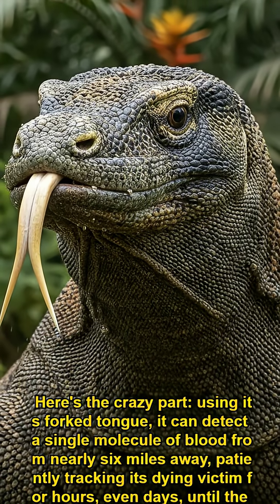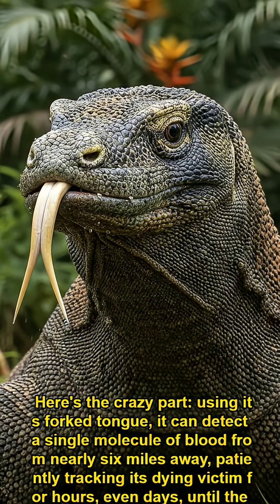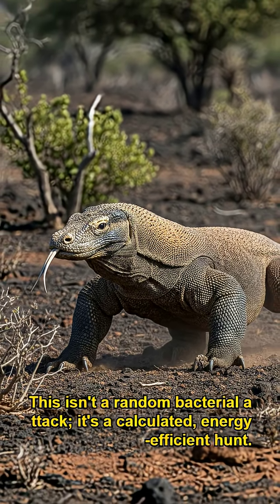Here's the crazy part: using its forked tongue, it can detect a single molecule of blood from nearly 6 miles away, patiently tracking its dying victim for hours, even days, until the venom's full effect takes hold. This isn't a random bacterial attack — it's a calculated, energy-efficient hunt.